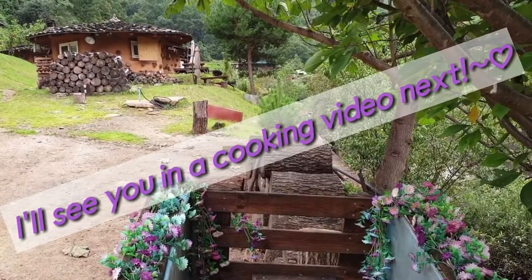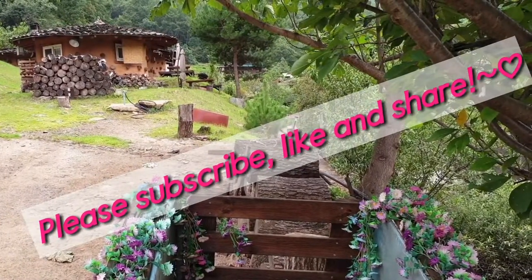I will see you in a cooking video next. Please subscribe, like, and share.